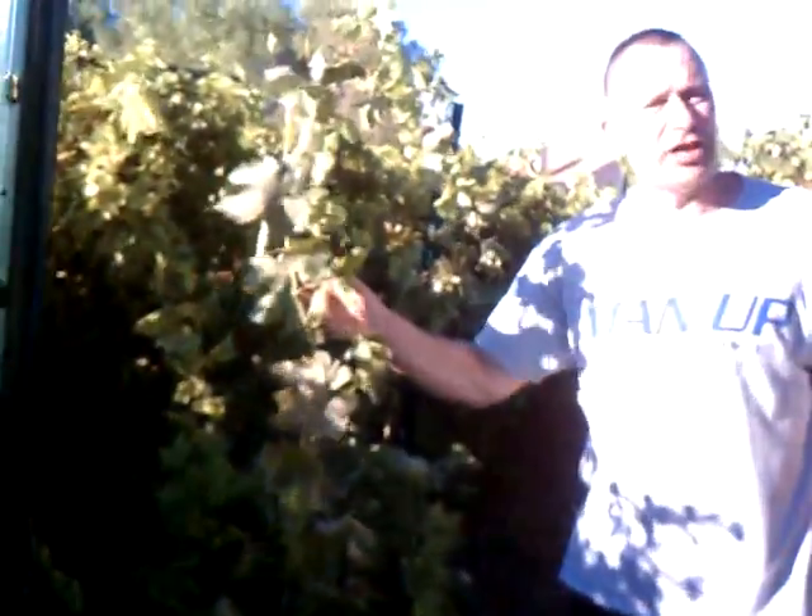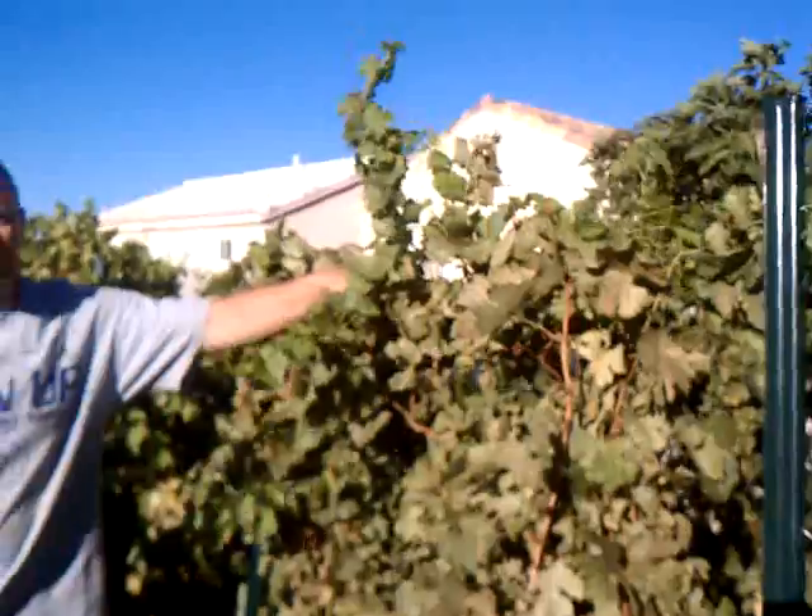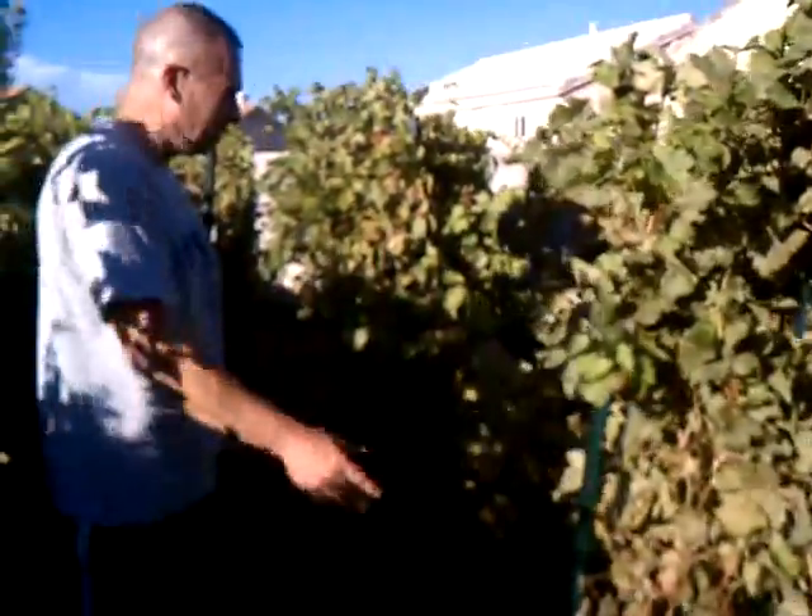This is the Tempranillo. We don't have anything to know about that just yet, but it may be a very good wine. And this is the Merlot over here. And if you're wondering about my leg, I lost it in the war.